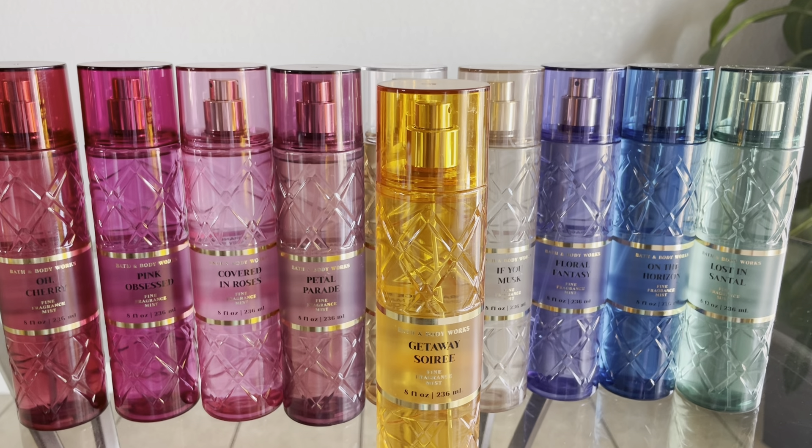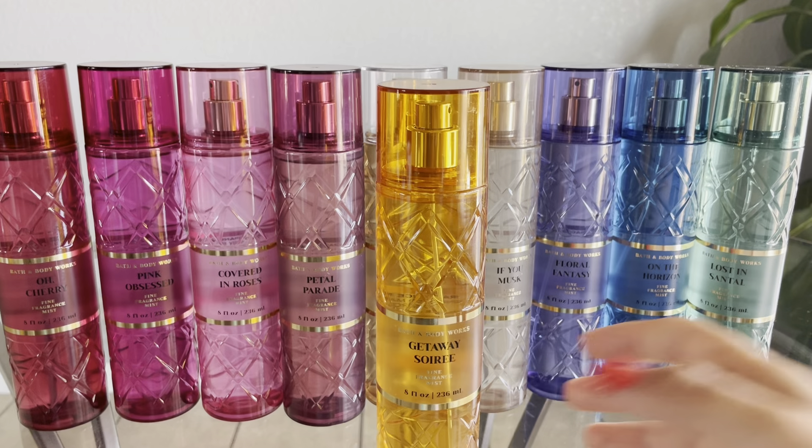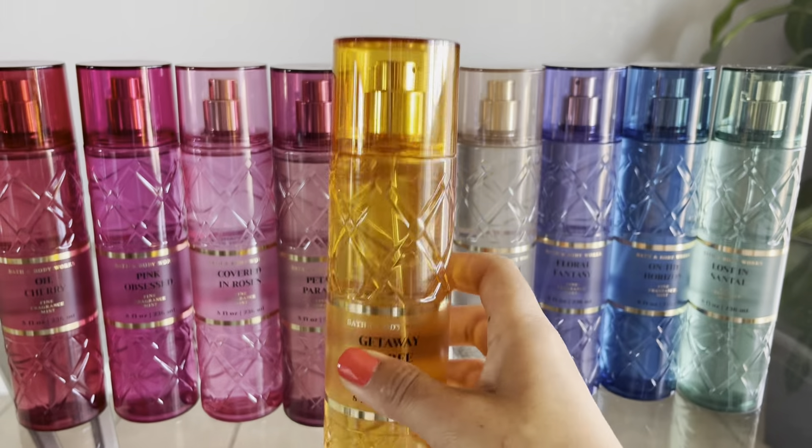Up next is Getaway Soirée, and this is supposed to be duping Tom Ford Sole Blanc. The fragrance notes are Sunkissed Mandarin, Tuberose, and Solar Musk.